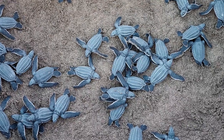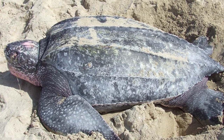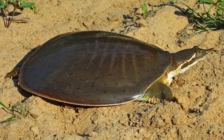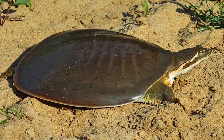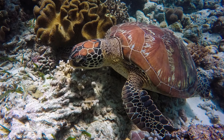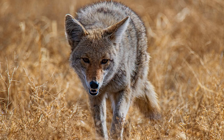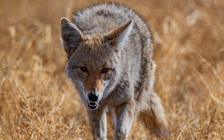Some turtles do not have horny scutes. For example, the leatherback sea turtle and the soft-shelled turtles have shells covered with leathery skin instead. The shape of the shell gives helpful clues about how a turtle lives. Most tortoises have a large, dome-shaped shell that makes it difficult for predators to crush the shell between their jaws.